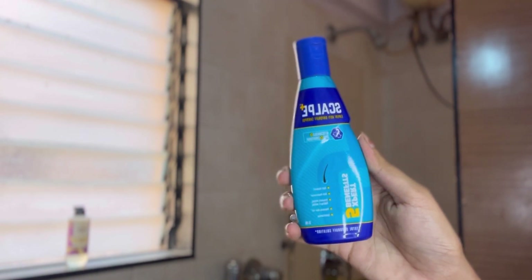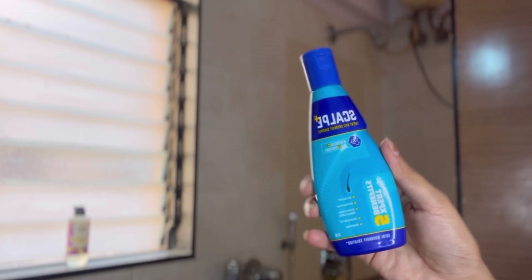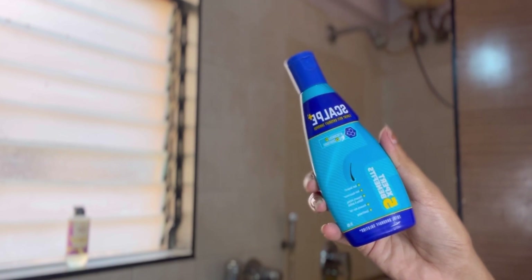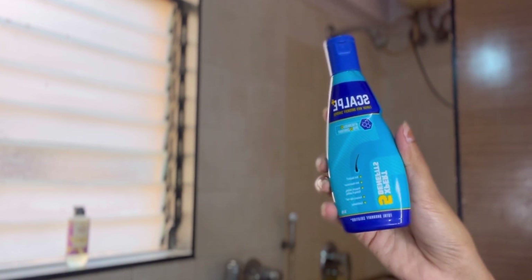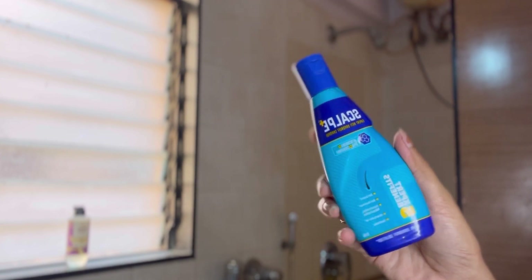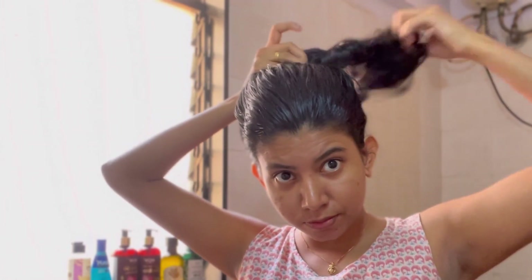I also have one more shampoo specifically for someone who has severe dandruff issues. This is a drugstore product called Scalpy shampoo — it is really good if you have dandruff issues. You use it once and you will see a drastic difference. Currently I have a severe dandruff issue so I am going to use the Scalpy shampoo today.